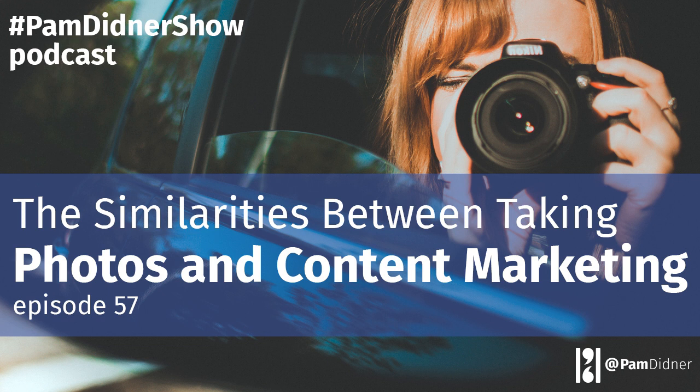One part of this class that I enjoyed tremendously was that the instructor actually showed tons of examples of great photos and analyzed why they were great. That was like attending a little art critique class — so that was fun. After the class, I have a new understanding of photography. With the phone on hand, it's easy to take photos anytime, anywhere.